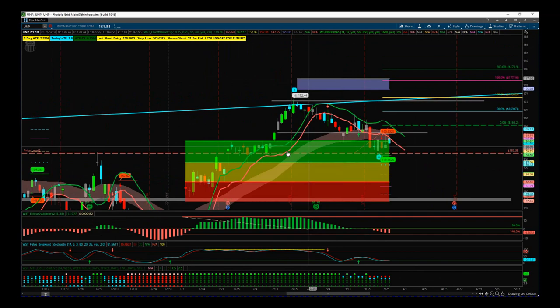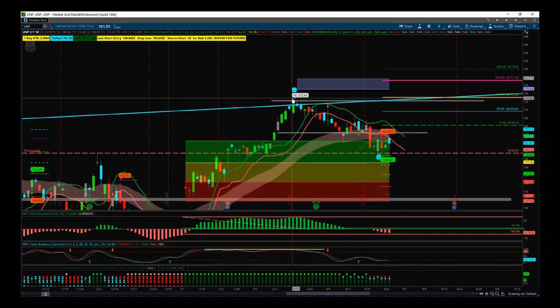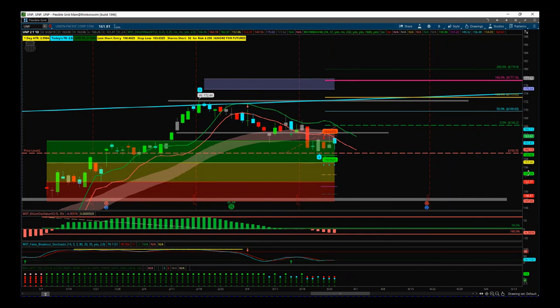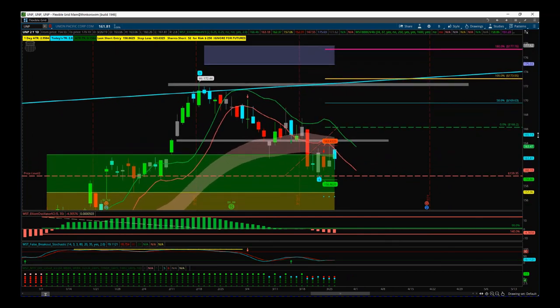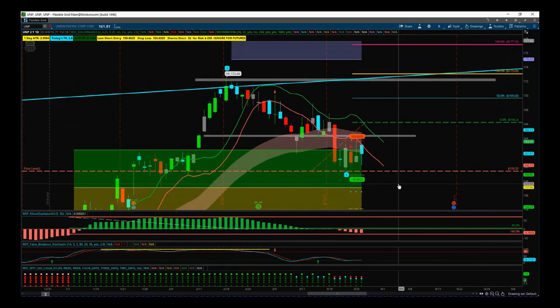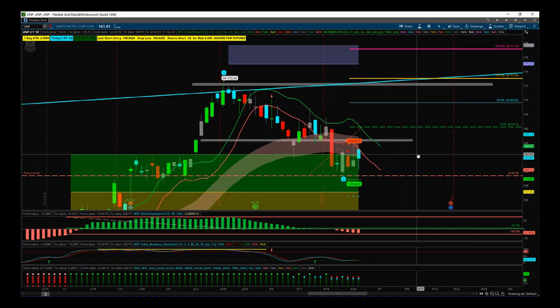We've already traded the big move up here to the wave three high. We've now had a wave four pullback and measured profit taking move and we've found support into our green probability zone. This is our early wave indicator suite for the ThinkOrSwim trading platform, also available for MultiCharts, NinjaTrader, TradeStation and very soon for MT4.